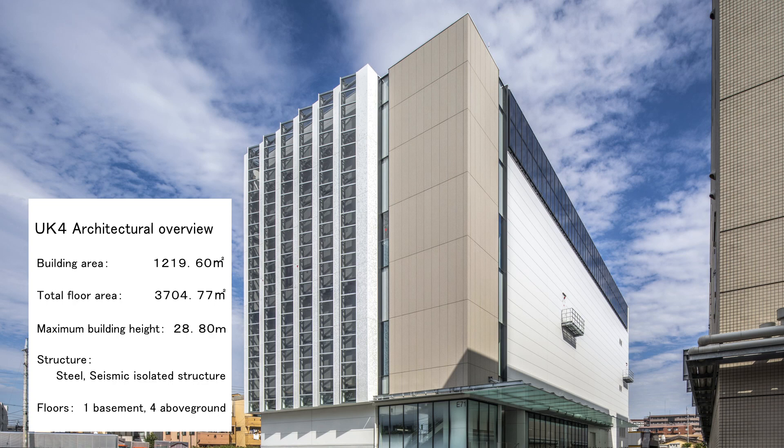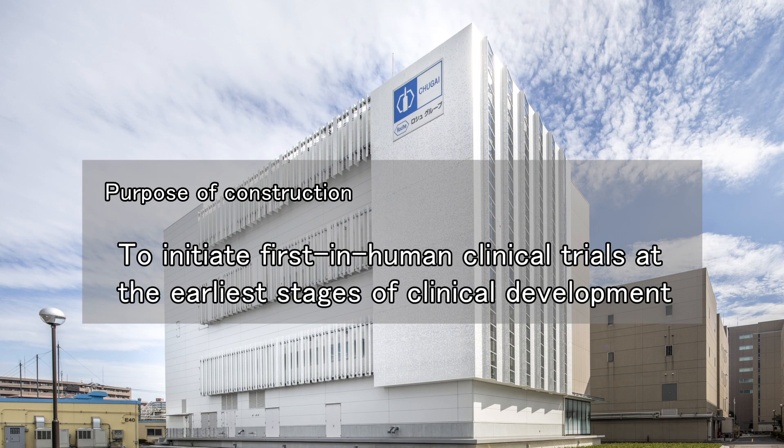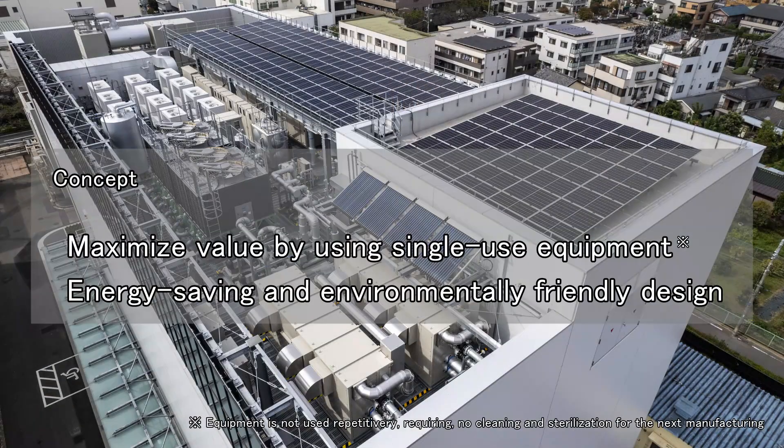UK4 has one basement floor and four above-ground floors. The facility specializes in the production of investigational drugs for initial development. It was constructed with the aim of bolstering the supply capability, speed, and flexibility of investigational drug delivery to allow the fastest possible launching of first-in-human trials during the initial stages of clinical development. It has been built based on the concept of maximized value by using single-use equipment while having an energy-saving and environmentally-friendly design.